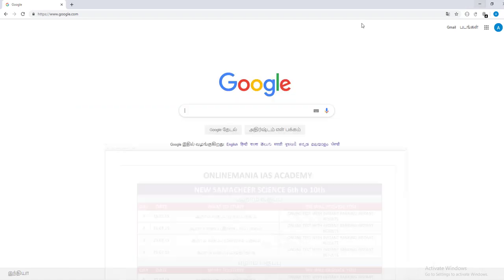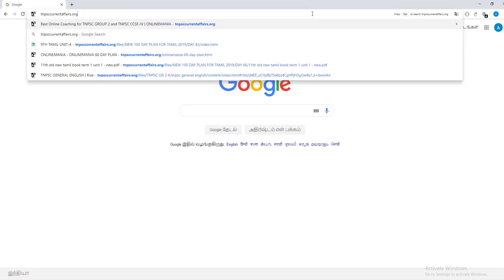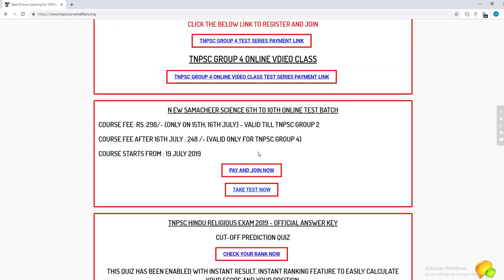First, type in Google and type in tnpsccurrentaffairs.org. Type in the web page. New Summer Cheer Science 6th to 10th Online Test Badge — there is a link to take the test now.